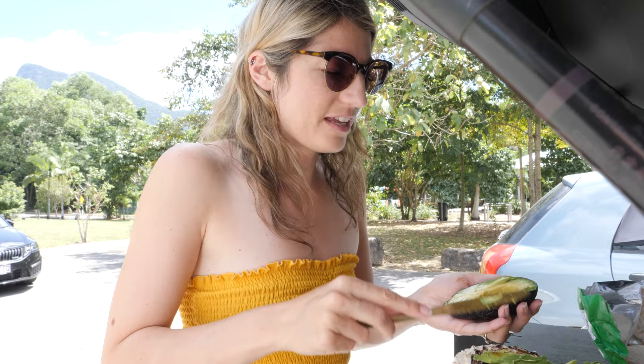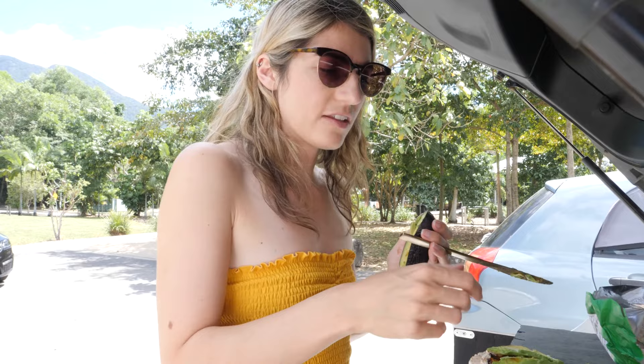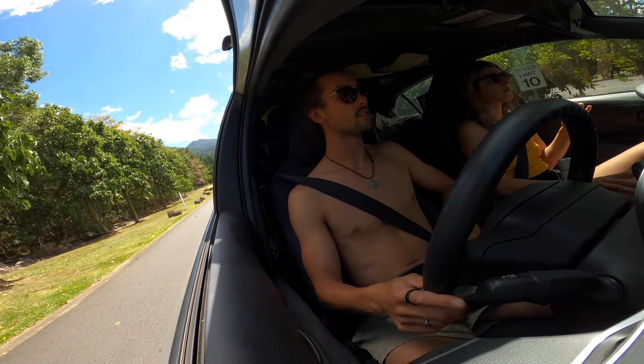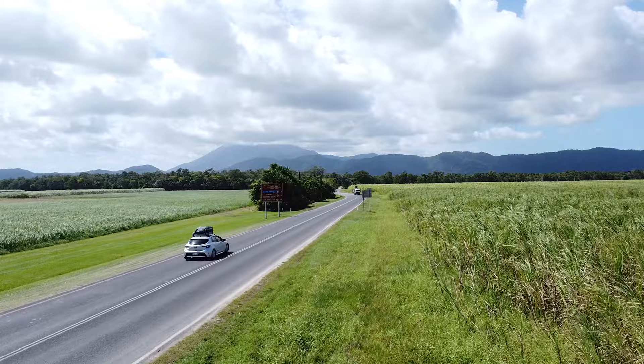We're thinking we might go straight up to Cape Trib campsite and then tomorrow go and see Daintree Beach. We have arrived at the river crossing for the Daintree River and we are just waiting in the queue for the barge so we can go over. There may be crocodiles in this river so we will keep our eyes peeled — if we see some, we'll snap them for you.